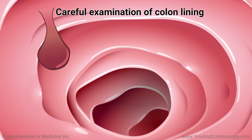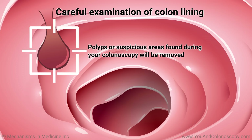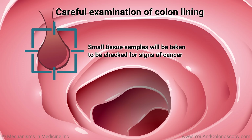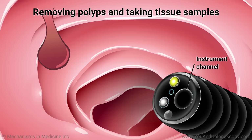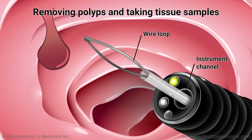If your doctor finds polyps or suspicious areas during the colonoscopy, the polyps will be removed and small tissue samples will be taken to be checked for signs of cancer. Polyps are usually not cancerous, but they can change into cancer, and that is why they need to be removed. Polyps are removed with biopsy tools or wire loops that get passed through the scope into the colon.